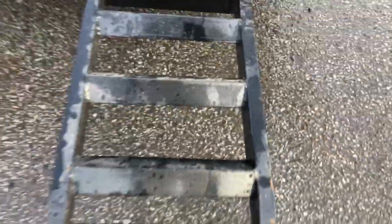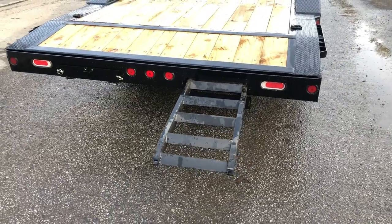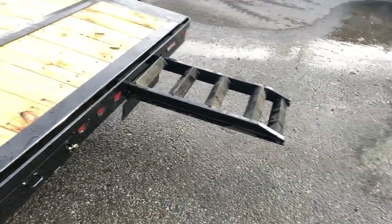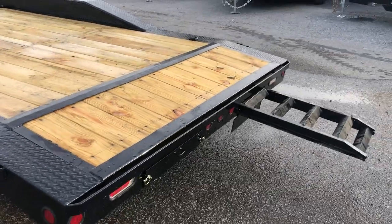I like the Iron Bull ramp on this — it's a nice wide ramp, about 18 inches. Most of the industry are going to be about 13 inches, so you've got a nice big target with these. They're also knife edge — you'll notice it tapers down to almost nothing. It's a traditional hook style ramp that hooks on the bar, giving you full width loading across the back.